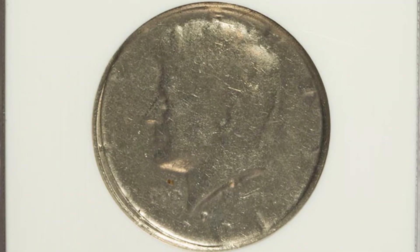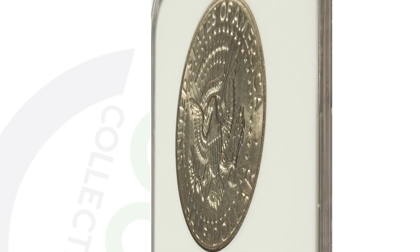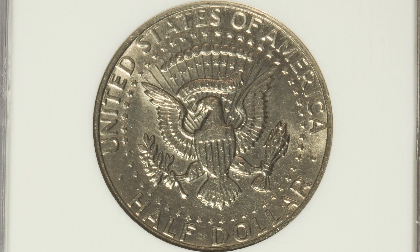Here's a 1981 Kennedy half dollar where the obverse has been struck through a late-stage capped die. You can look for die caps on pennies, nickels, and all kinds of different coins, not just half dollars. The reverse looks very normal.